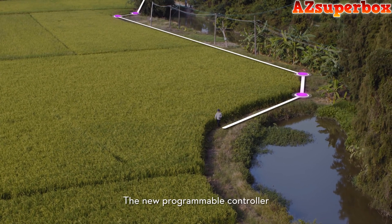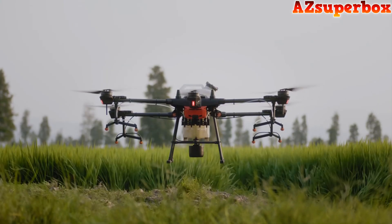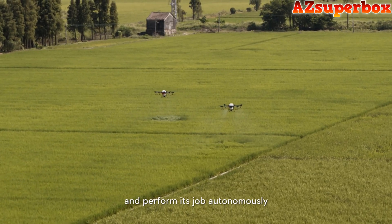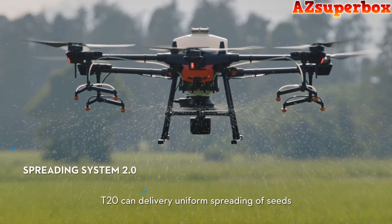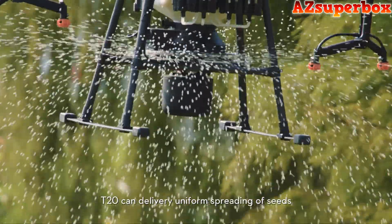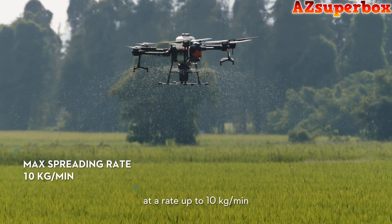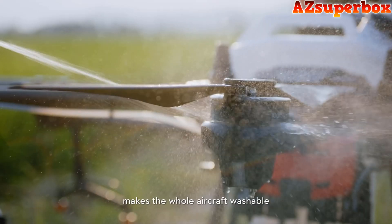The new programmable controller is equipped with an RTK module for centimeter-level flight planning. Simply press one button to have the drone take off and perform its job autonomously. Equipped with a new spreading system, the T20 can deliver uniform spreading of seeds, fertilizer, and other solid materials at a rate of up to 10 kilograms per minute. The rating of IP67 makes the whole aircraft washable, and the foldable design makes the T20 even more portable.